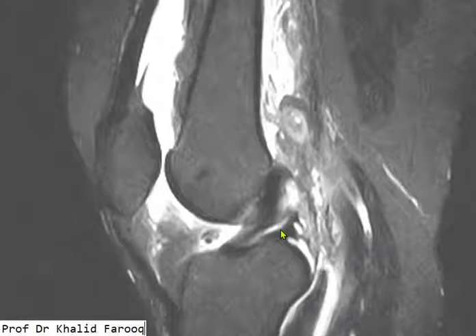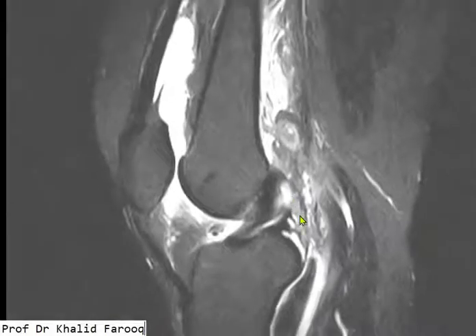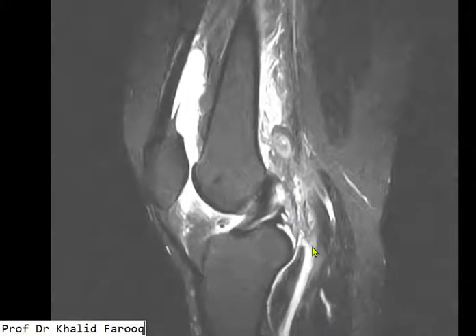Bismillahirrahmanirrahim, assalamu alaikum wa rahmatullah. Today we are discussing MRI of the knee. We can see there is a moderate amount of joint effusion, especially